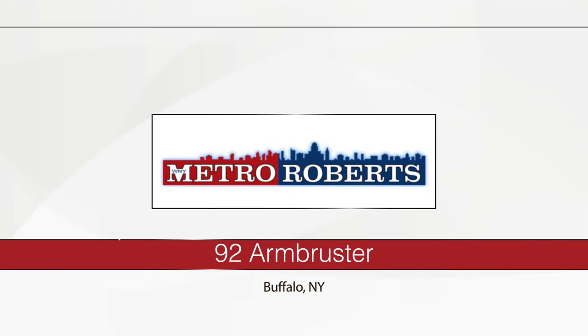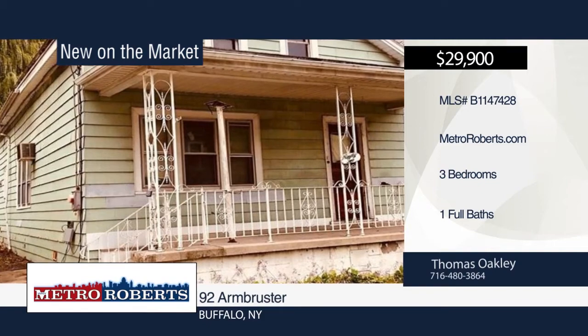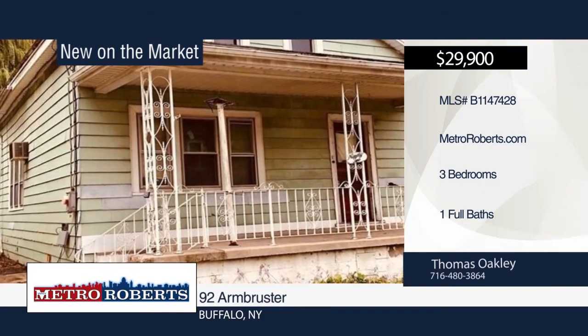Check out this three-bedroom, one-bath home in Buffalo. Cash offers only. Thomas Oakley has the keys and would love to show you everything in person. Call now to schedule your private showing.